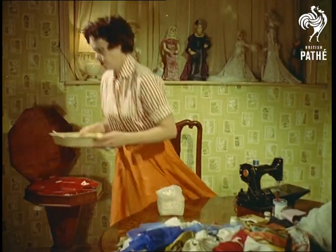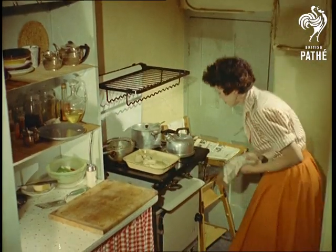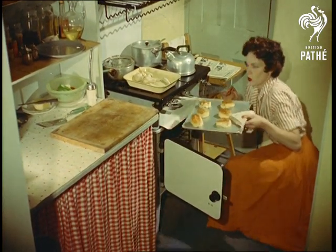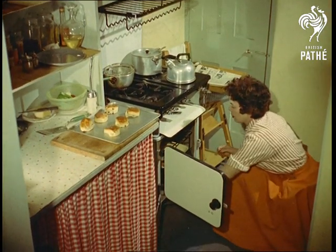Mrs. Diaz makes the dolls in between the normal household chores and looking after her husband and small son. She works to a strict timetable. For example, baking time for the dolls is about 20 minutes. And the cakes? Well, like most housewives, she regards that as a professional secret.